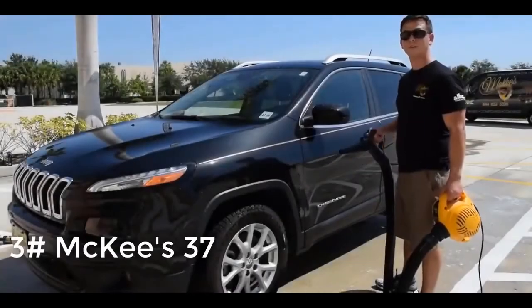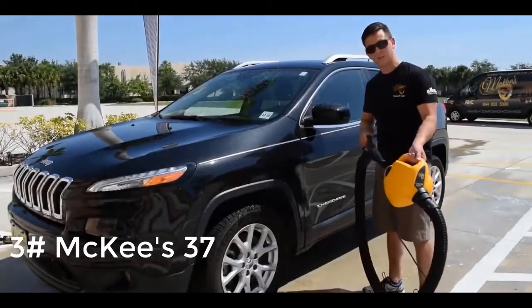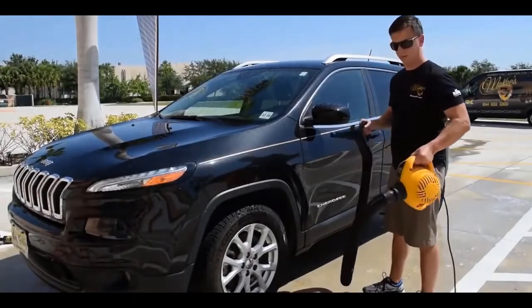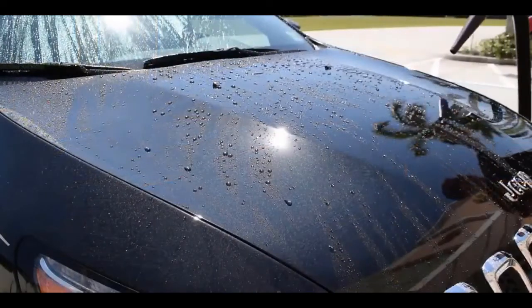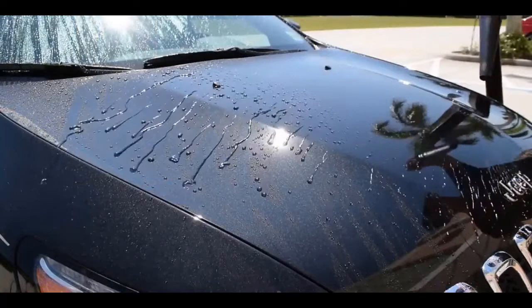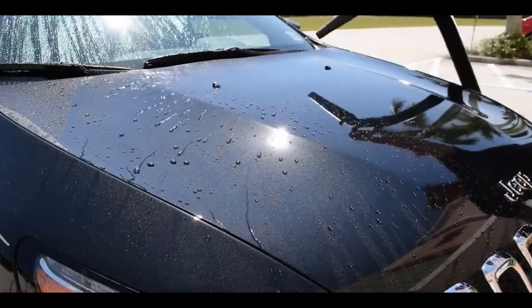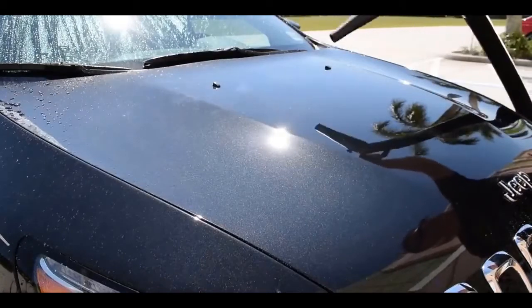Nick Broder here from McKees 37. I'm going to show you my favorite detailing tool, and that's the McKees 37 Turbo Car Dryer. This 6.5 peak horsepower car dryer is manufactured in the USA. It features a 35-foot power cord so you can plug it into your garage as you drive the vehicle on the driveway, with no need for dangerous extension cord connections.